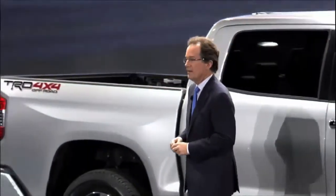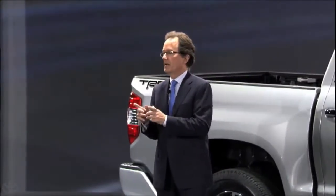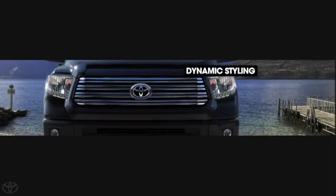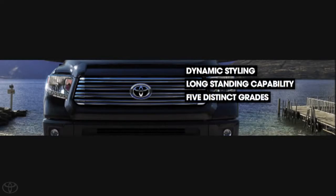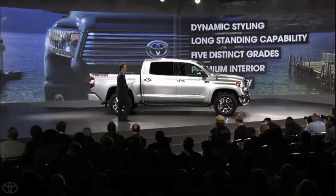Toyota's DNA of QDR has made Tundra the leader in full-size pickup quality. Tundra's dynamic new styling with its long-standing capability, five distinct grades, unique premium interior features, and Toyota safety reiterates our commitment to our customers and the North American market. It's another example of Toyota inviting people to Let's Go Places together.